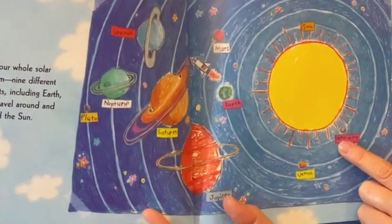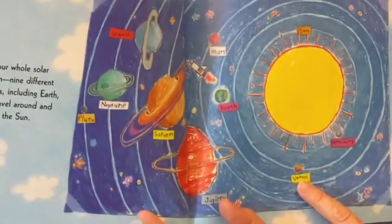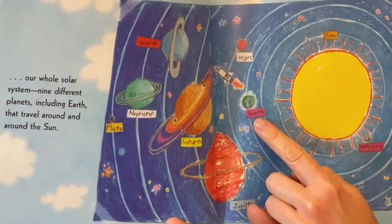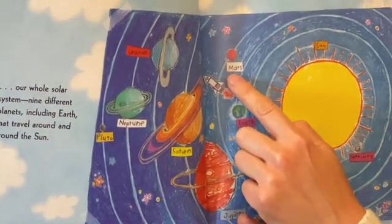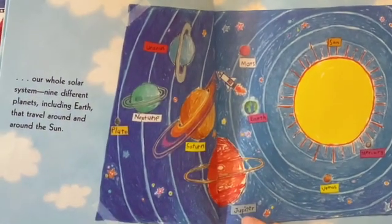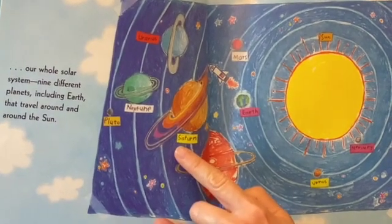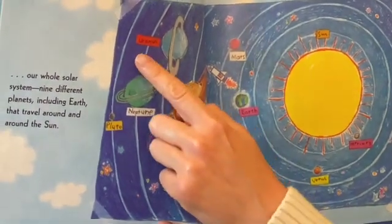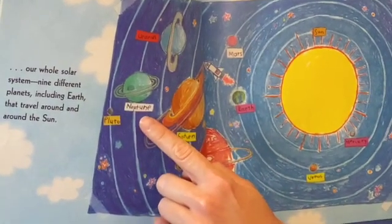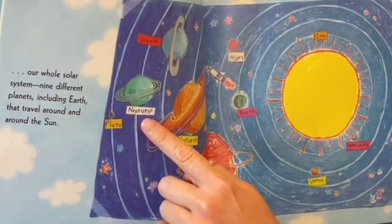My begins with M, like Mercury. Very begins with a V, like Venus. Excellent begins with an E, like Earth. Mother begins with an M, like Mars. Just begins with a J, like Jupiter. Served begins with an S, like Saturn. Us begins with a U, like Uranus. And N for nachos — same as Neptune. Both begin with an N.